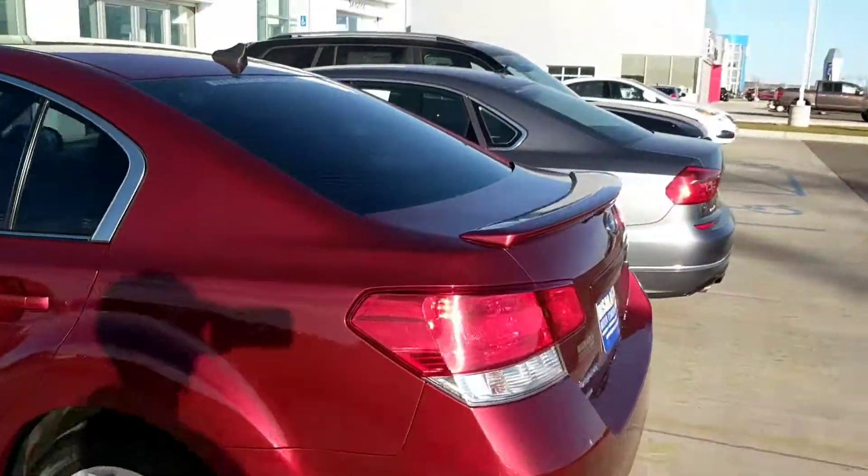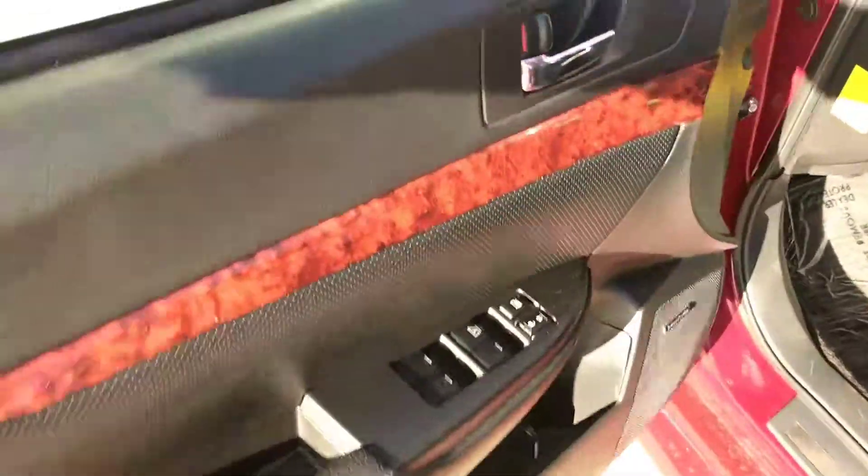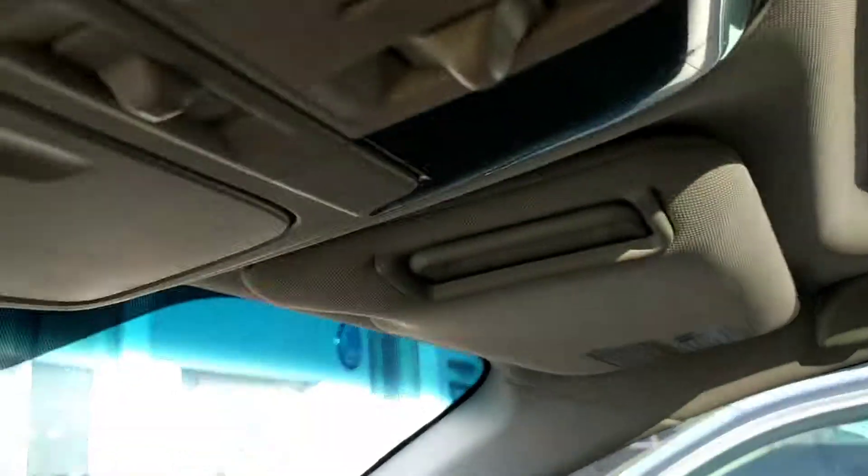There's a spoiler on the back so it's kind of sporty. In the back it's heated leather, and these seats will go down too, so if she wants to haul anything that works great. The door and seats are in very good shape. We've also got a sunroof.